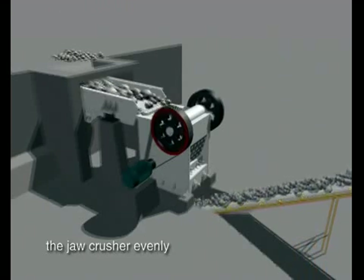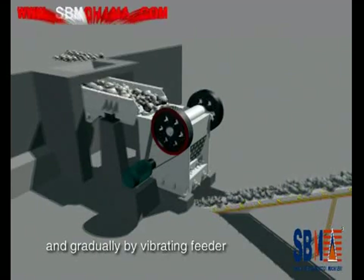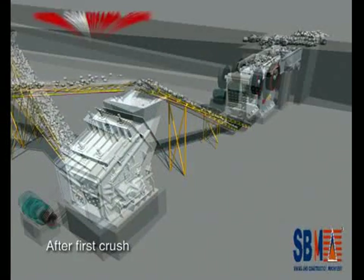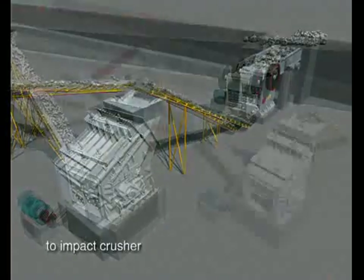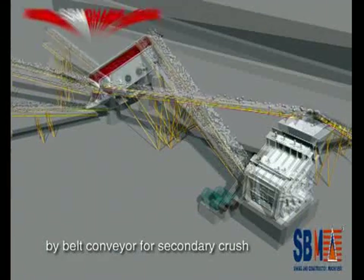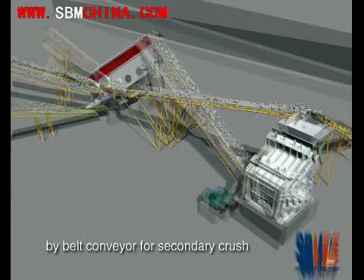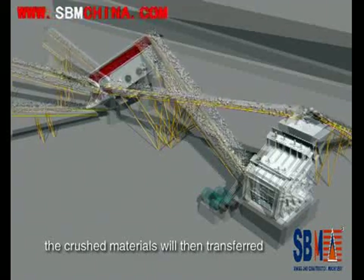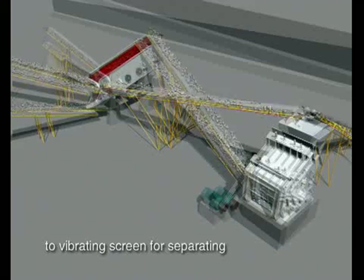Big materials are fed to the jaw crusher evenly and gradually by vibrating feeder through a hopper for primary crushing. After first crush, the material will transfer to impact crusher by belt conveyor for secondary crushing. The crushed materials will then transfer to vibrating screen for separating.